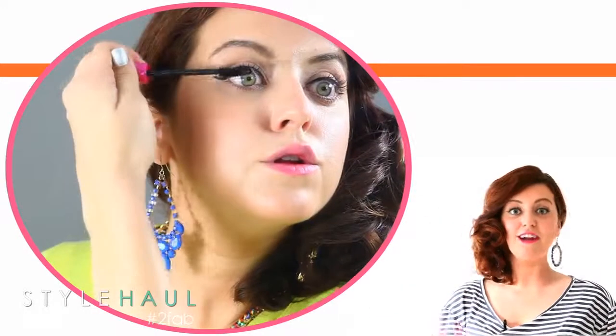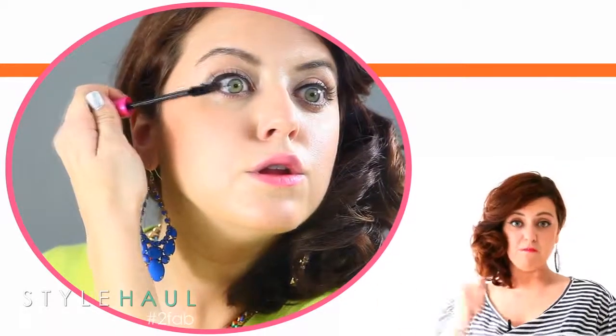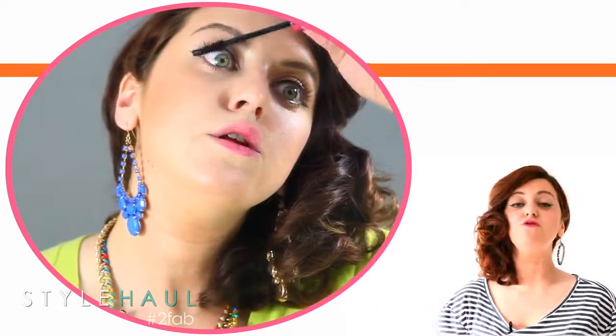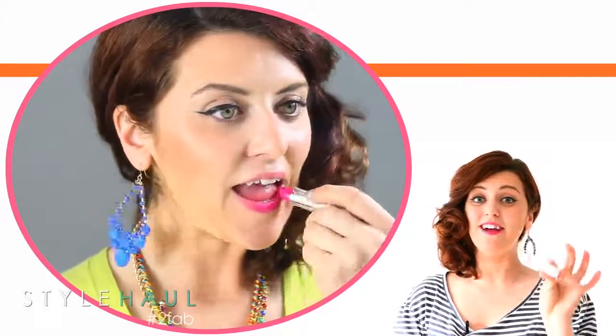A lot of people try to pump their mascara to give extra bulk or something — do not do this. It actually puts oxygen inside the tube and dries out your mascara.